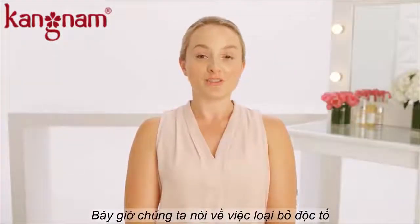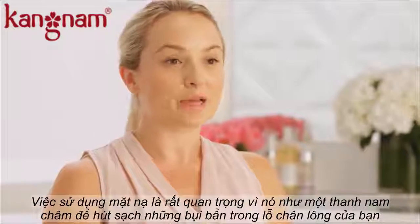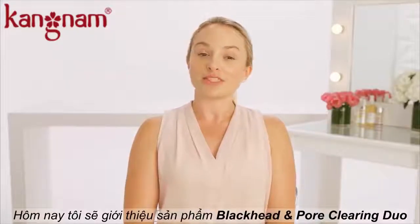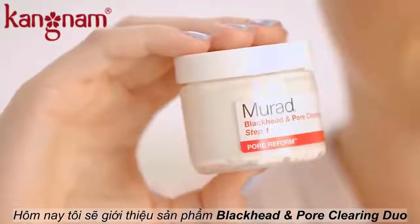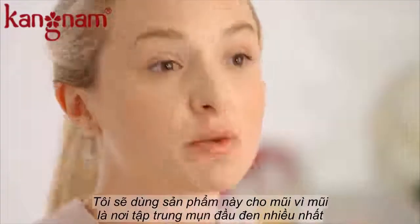Now let's talk about getting rid of toxins. It's very important to use a clay mask because it acts like a magnet to draw out all that grossness in your pores. Today I'm going to be using step one of the Blackhead and Pore Clearing Duo, focusing it all over my nose because I have a ton of blackheads in there.